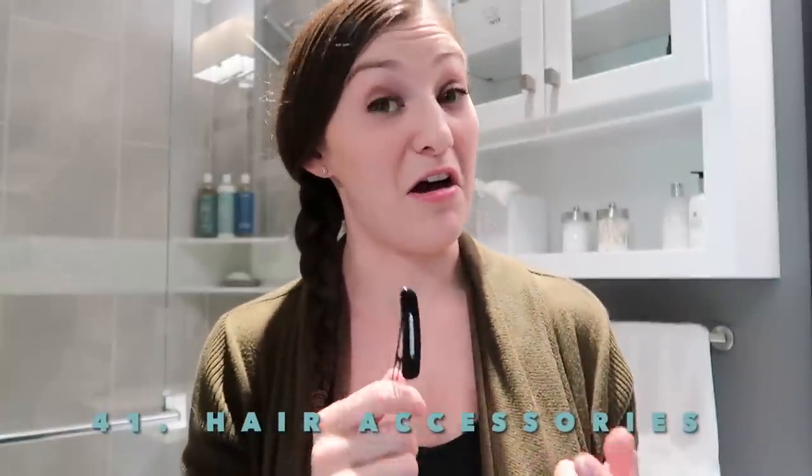Hair accessories. I used to wear little hair clips like this quite often in college, so it's been a while since I've worn them, and I still have them — which doesn't make any sense. I'm going to get rid of this and a few others probably.